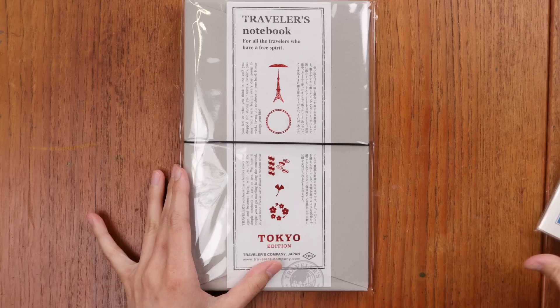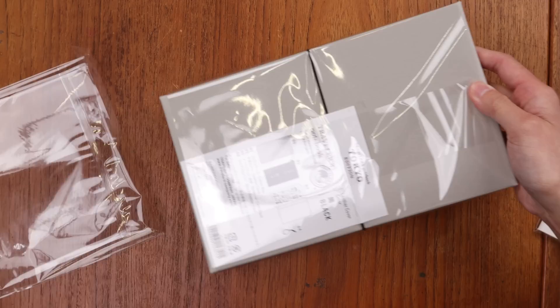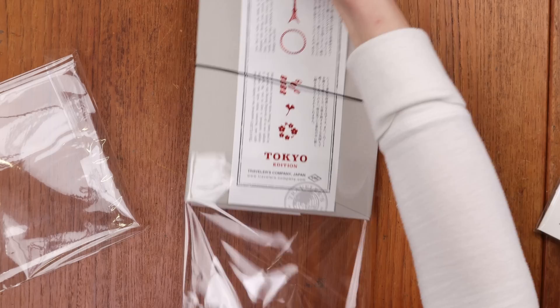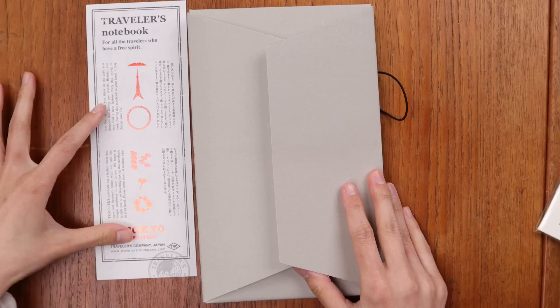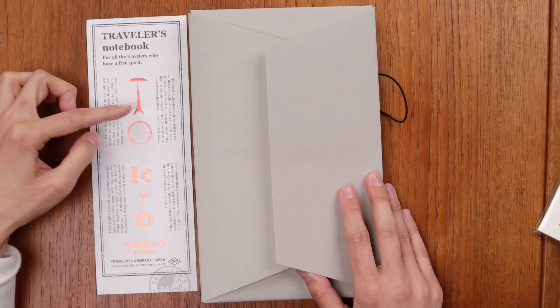Let's take a look at the items in the Traveler's Notebook Tokyo collection. We'll look at the actual Traveler's Notebook itself. This is how it's packaged — it is a black leather Traveler's Notebook with some foil detailing, and I'm excited to see the foil detailing. You can see here that these are the designs, and these are different landmarks and icons of Tokyo. There's Mount Fuji, and I believe that's either Tokyo Sky Tree or Tokyo Tower. And then some iconic foods, plants, and fauna of Tokyo.